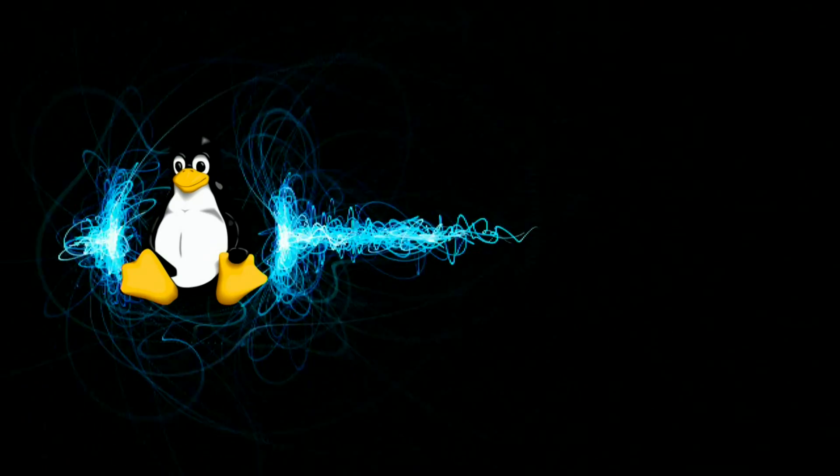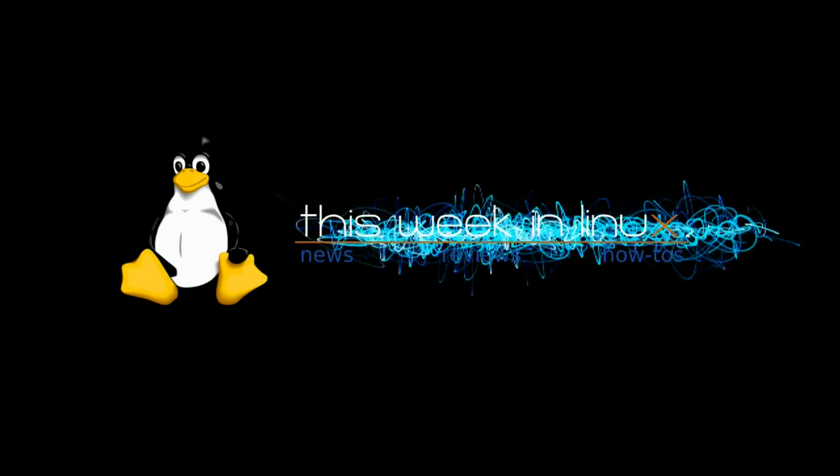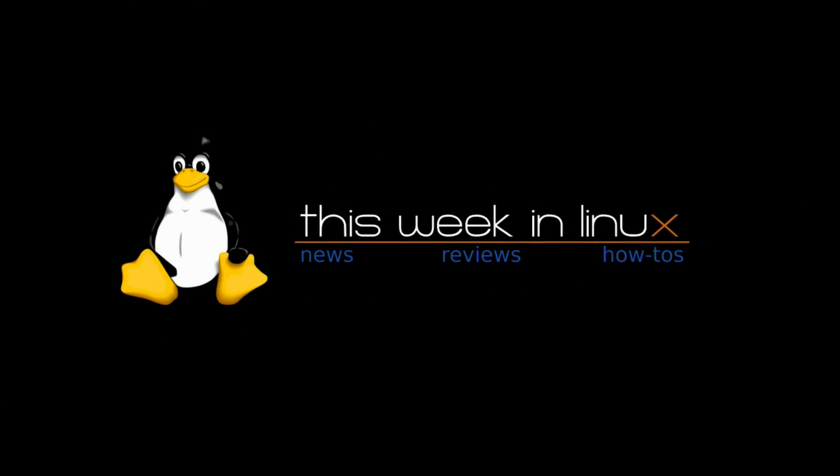It's Sunday, February 20th, 2011, and you're watching This Week in Linux News. Let's start things off with some distro release news.